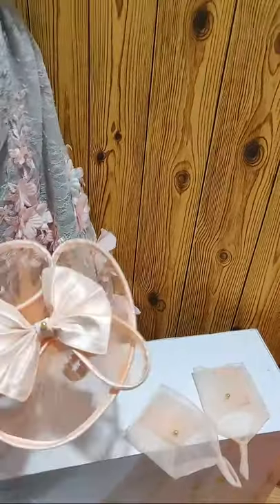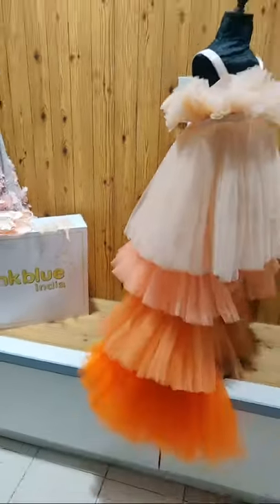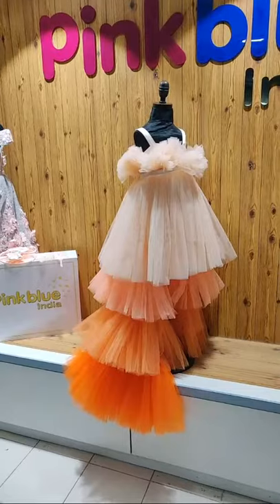And this is the matching hair piece and wrist accessories — a complete look.